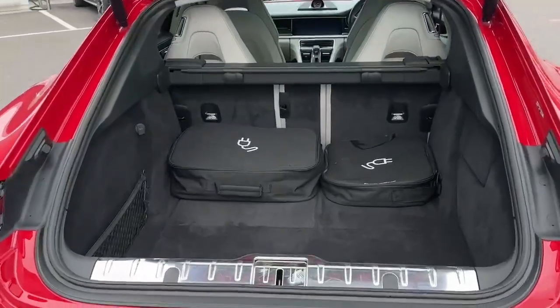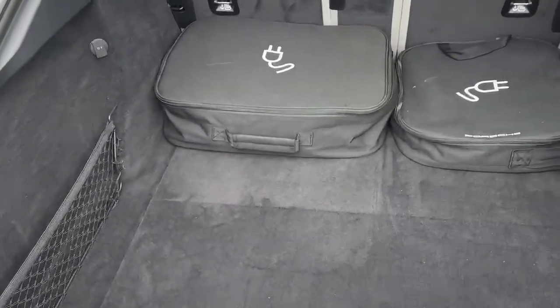Here we have a lot of boot space in this Panamera — very roomy, very spacious.